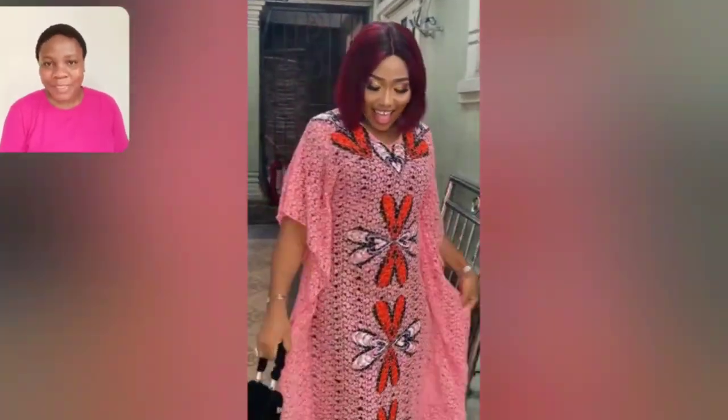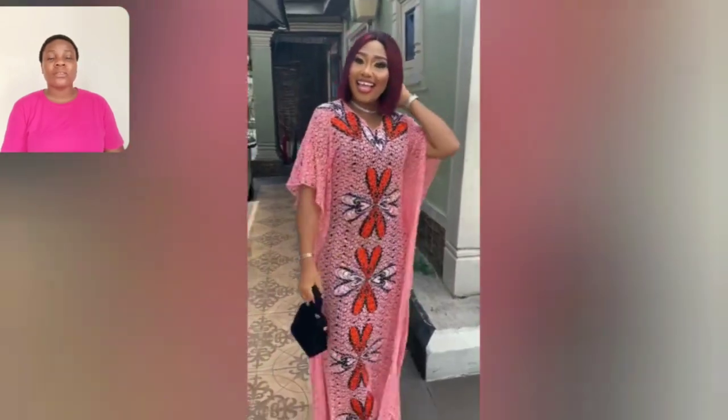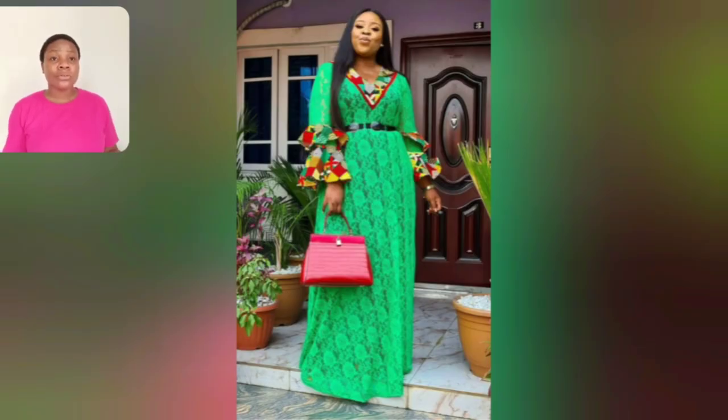Hi people, welcome back to my channel. If today is your first time visiting, you are most definitely welcome. This particular video is part two — I have done part one of this video. You'll see just different colors, beautiful lace styles. So if you're a fan of lace, you love lace, you want to see lace styles or want to start rocking lace, this video is for you. Watch to the end — you are going to be seeing a lot of styles.